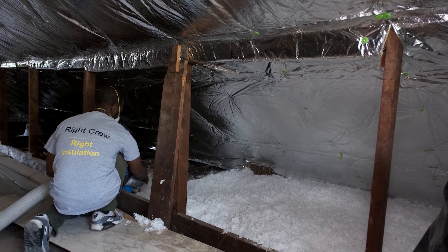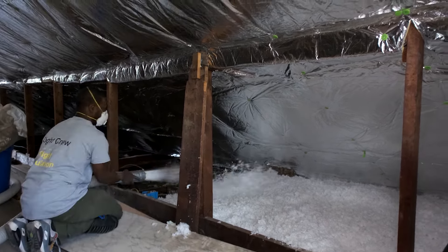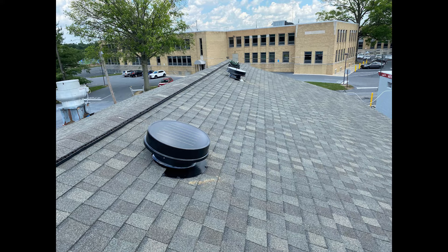If you're looking for significant energy savings, you'll need to leverage a fan with other practices like adding insulation and air sealing the attic. If you're simply looking to add ventilation to help with comfort and protect your roof, just installing an attic fan will definitely help.